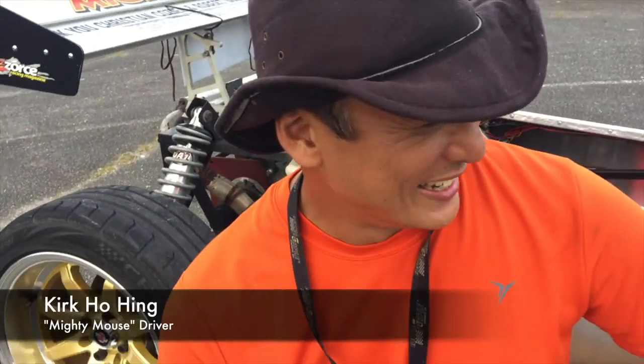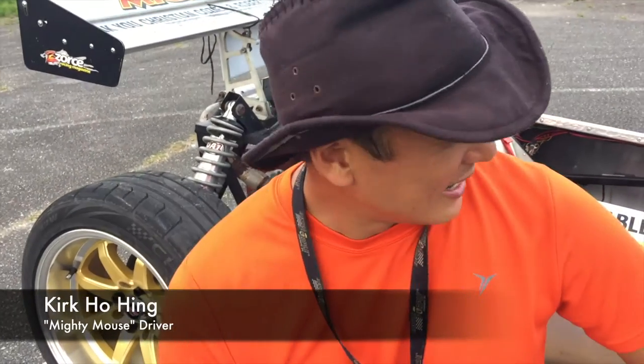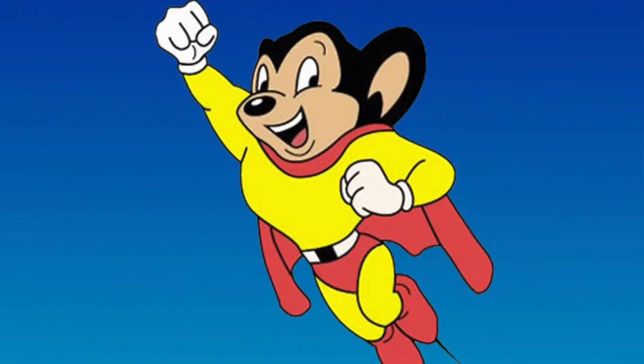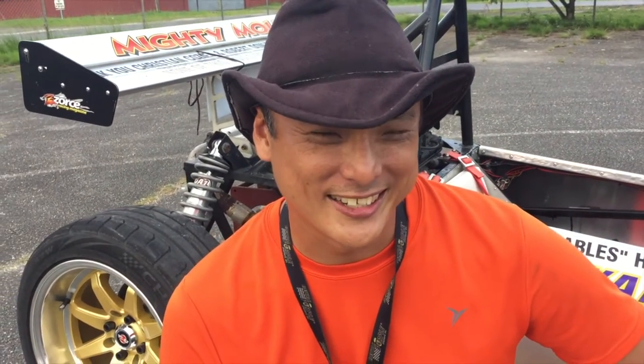Good morning people! How are y'all doing? Kirk Ho Heng here, and this machine behind us is the Terrapin, otherwise known as Mighty Mouse. This gentleman here, 6 foot 7 red man, he's the engineer, the brain behind this car.